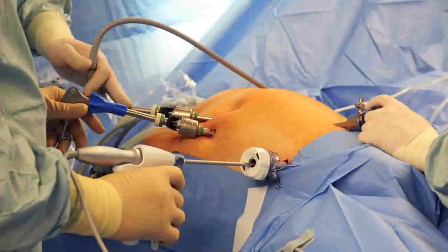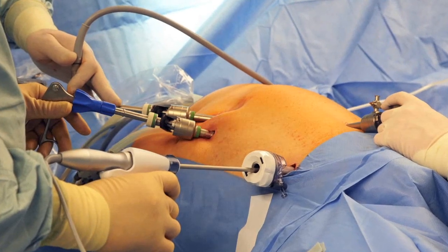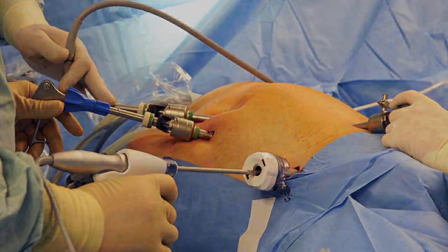Some may argue that there's no difference between a robotic procedure and a laparoscopic procedure, but there are just a few people that can do laparoscopic hysterectomies and do a lot of laparoscopic procedures that way. So the robot has really opened up the world of minimally invasive surgery, which laparoscopic surgery is a piece of.